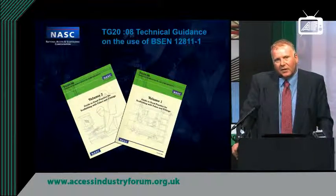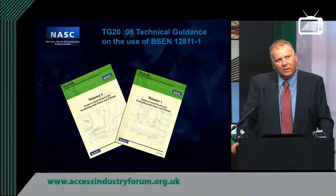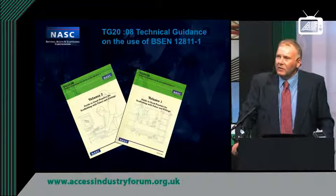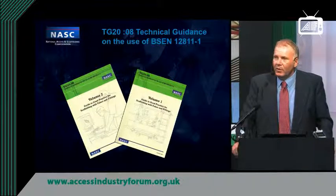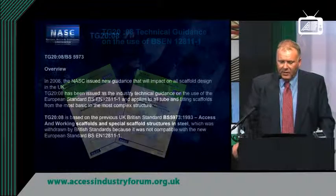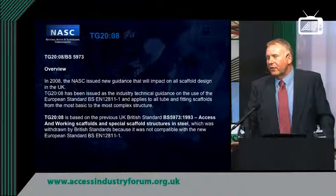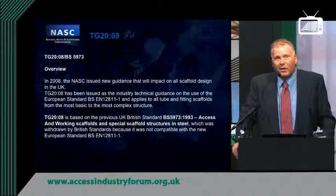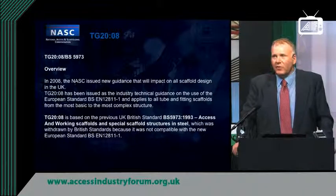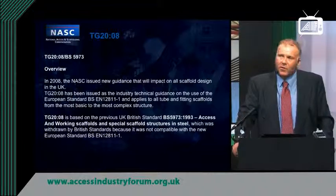Another development in the industry is the technical guidance note known as TG20. Essentially, the technical standards for scaffolding changed a while back, resulting in the withdrawal of the old British standard. This is based upon European standards but is the UK version for tube and fitting — the bridging document. The fundamentals of day-to-day scaffolding haven't changed much, but the challenge now is the justification of a scaffold to be erected. A basic independent scaffold founded from the ground that meets certain criteria doesn't require additional design input, but special types such as slung, hanging, or cantilever scaffolds will require design input.